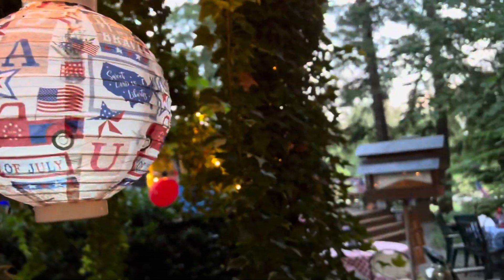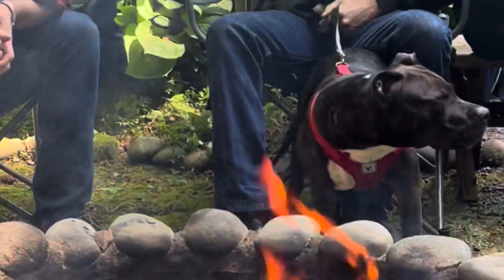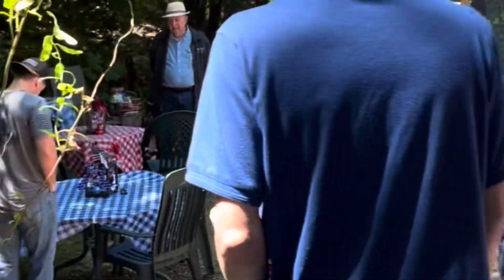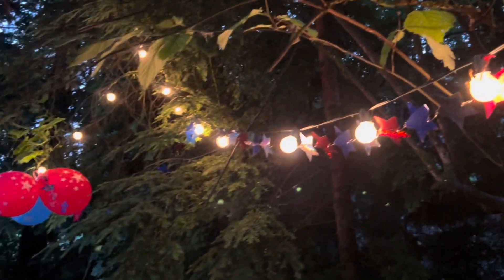I sure hope you all had a wonderful 4th of July weekend. It was kind of nice having it on a Monday this year — my husband's days off are Sundays and Mondays, so it was nice having it on his day off. We all enjoyed the rest of the day into the evening making s'mores and enjoying all of our neighbors' fireworks. You guys have a great day and I will talk to you next time — bye!